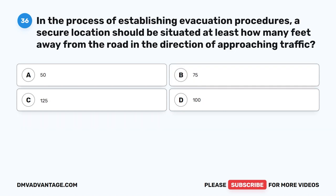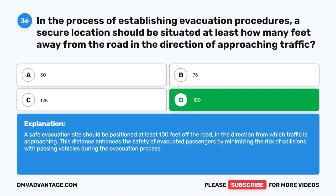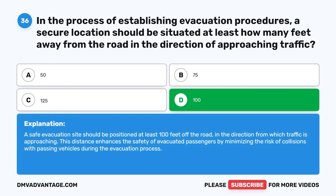Question thirty-six. In the process of establishing evacuation procedures, a secure location should be situated at least how many feet away from the road in the direction of approaching traffic? The correct answer is D: 100 feet. A safe evacuation site should be positioned at least 100 feet off the road in the direction from which traffic is approaching. This distance enhances the safety of evacuated passengers by minimizing the risk of collisions with passing vehicles during the evacuation process.